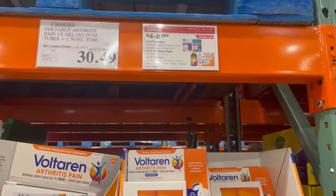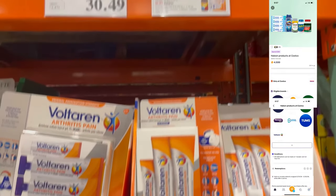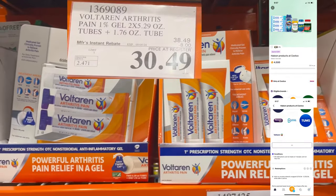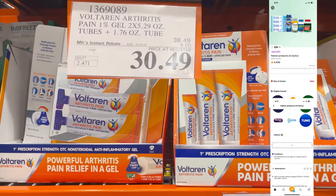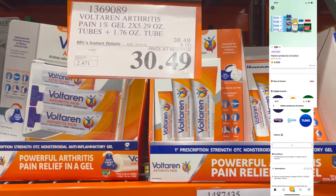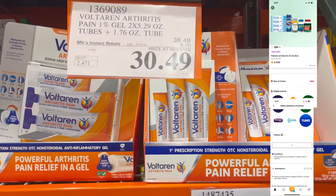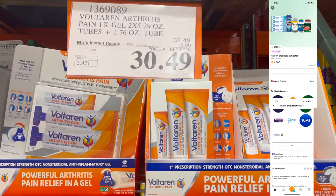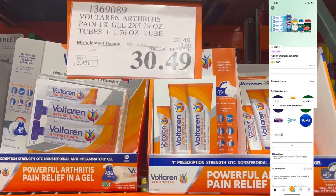This Voltaren Pain Arthritis Cream is a staple. I've seen this work wonders and relieve arthritis pain for those suffering from arthritis. It comes with two 5.5-ounce tubes and one bonus tube that's just under 2 ounces. It's $30, and then you get $4.50 back on the Fetch app — you can do this up to 3 times. As long as you spend $30, you'll get that $4.50 back.